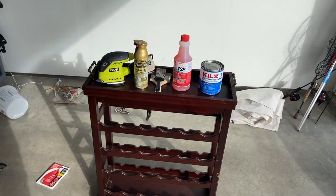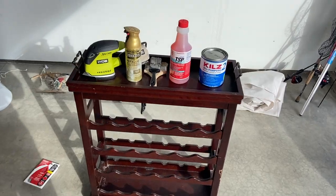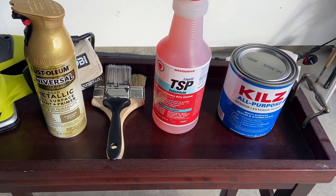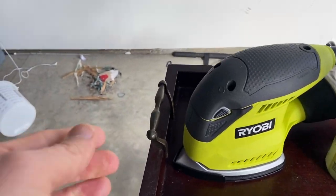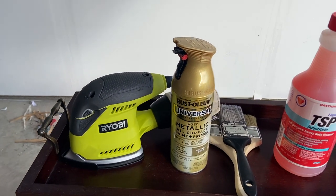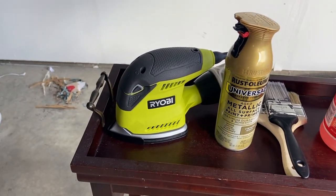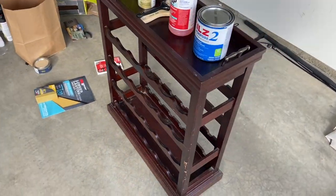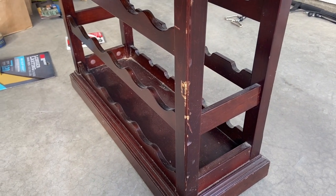I'm in the garage just about to start, but I wanted to go over what I'm going to use to fix this thing up. There's the TSP, which is the cleaning solution, and brushes. I'm going to be spray painting these things gold, so I got the metallic old gold spray paint. And then I'm going to be using a sander to just sand it down.